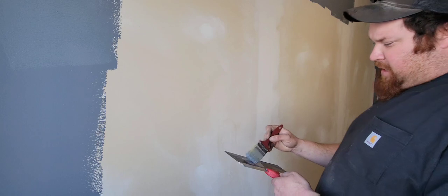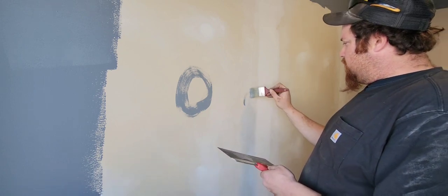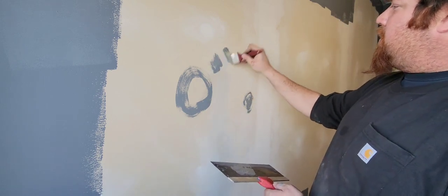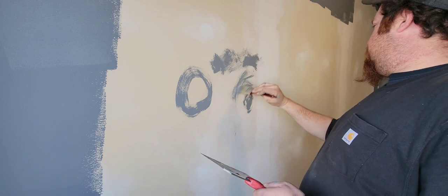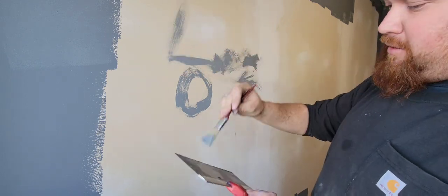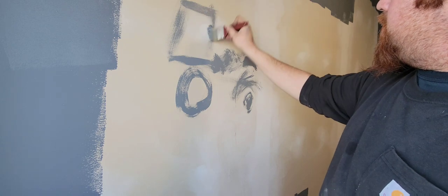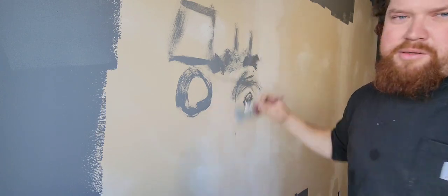Since we have a blank canvas, we decided to go full Bob Ross on this wall and paint a mural — a surprise for dad on his shop office wall. We're going to paint a picture of a tractor. Starting with a big wheel, a small front wheel — just Bob Ross it up. I'm not sure what tractor yet... that kind of looks like the 4430, which is dad's favorite tractor. Let's put that on the wall.